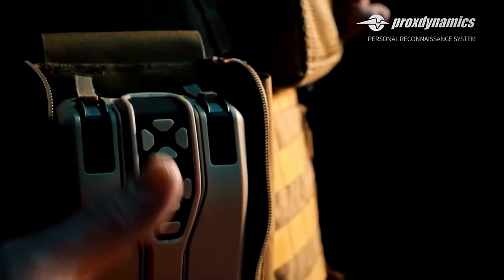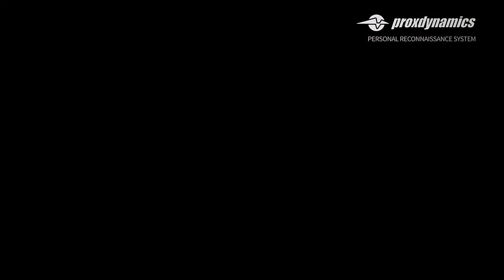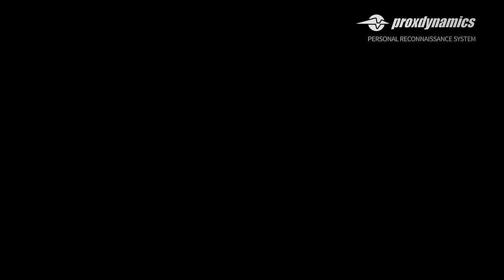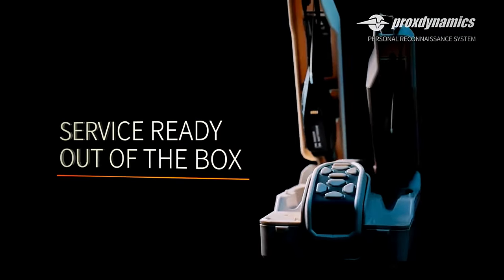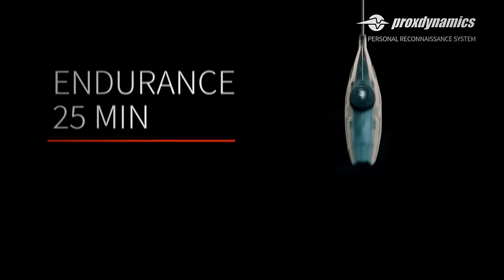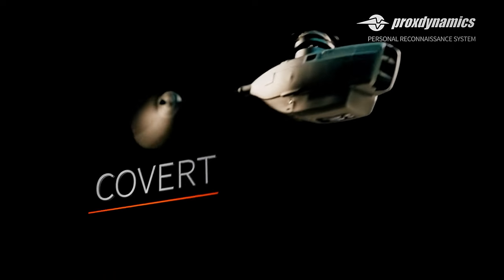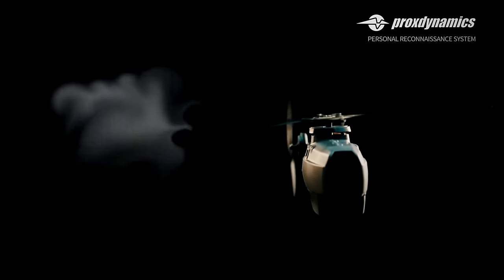Prox Dynamics is a Norwegian technological firm based in Oskar. Founded in 2007, the company set out to develop, produce, and sell the world's smallest and most advanced personal reconnaissance system, or PRS. And they succeeded. The PG-100 Black Hornet is a Nano Unmanned Air Vehicle that does not exceed 4 by 1 inches, roughly the size of a child's toy.